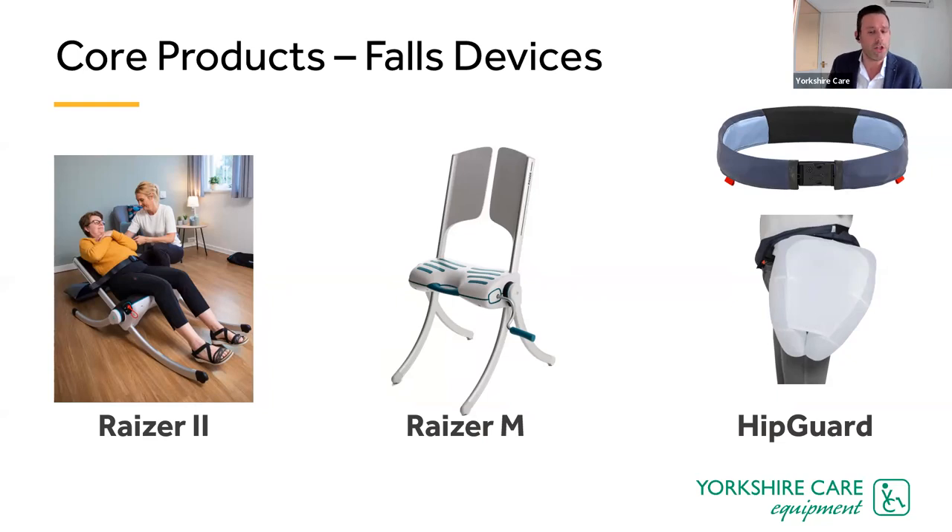The Razor M is the manual version of the Razor 2 — an even simpler piece of equipment but just as successful. Then there's the HipGuard, a wearable belt designed for everyday use with clever technology built in, which detects a fall on either side and deploys an air cushion in a fraction of a second as the patient is falling. It's proven to cut down the number of hip fractures.